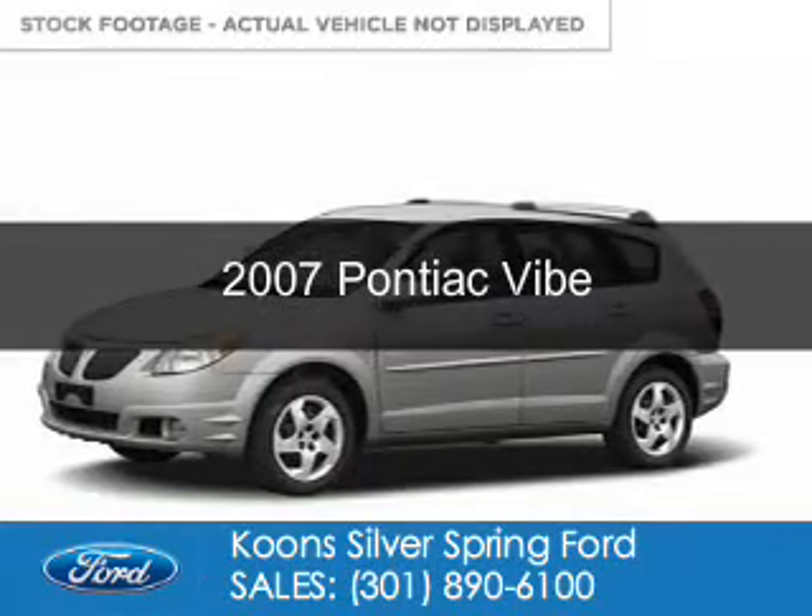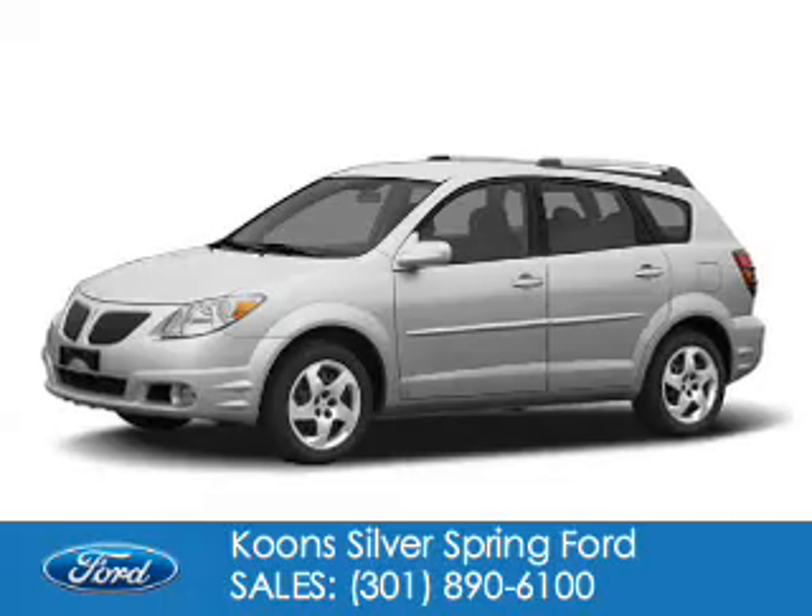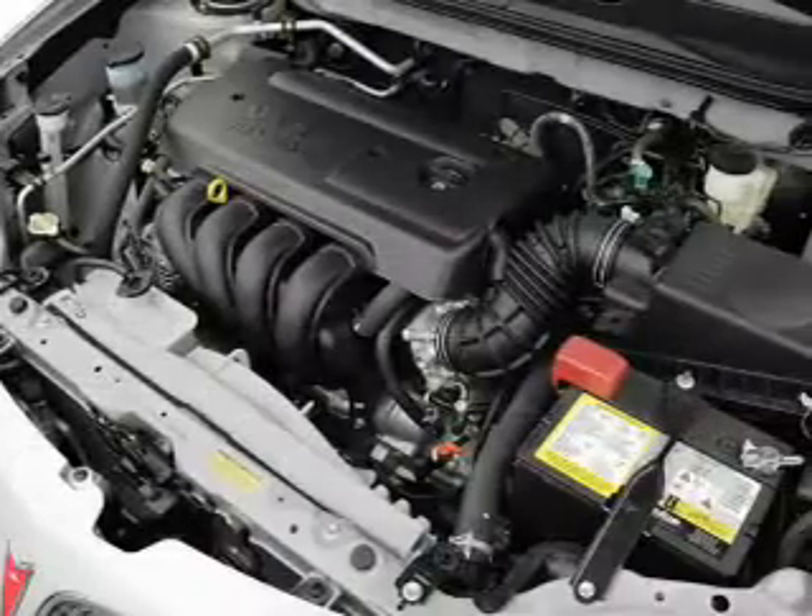This is a used 2007 Pontiac G5, powered by front-wheel drive, a 1.8-liter four-cylinder engine, and a five-speed automatic transmission.